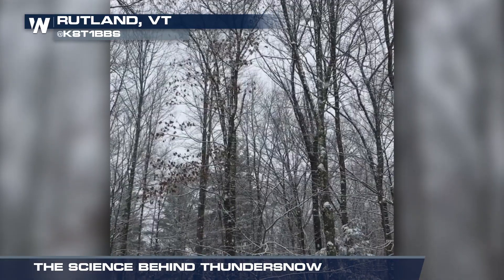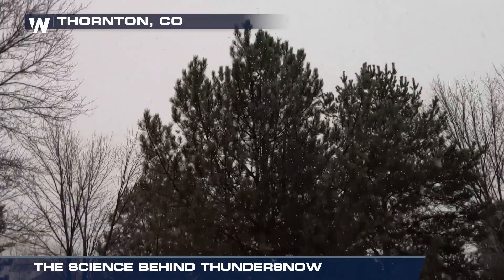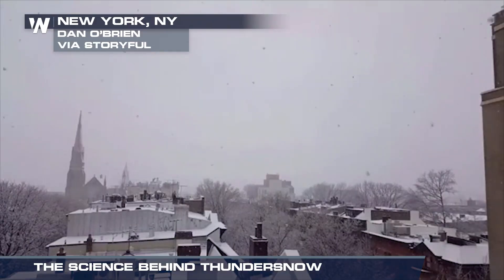Snow. It can be quite peaceful at times, but then unexpectedly you can hear… And that's thundersnow, a weather phenomenon that is quite uncommon.